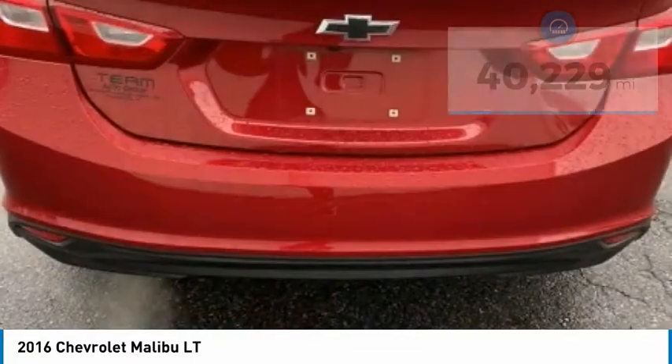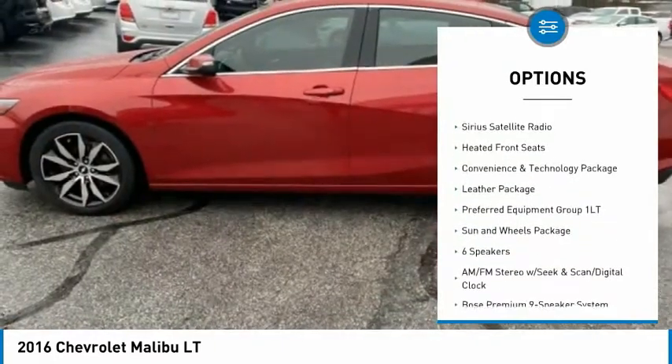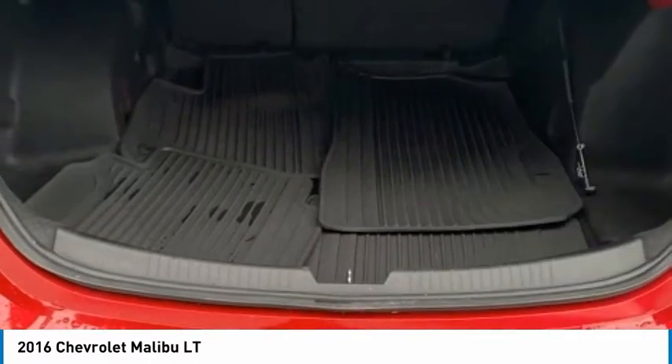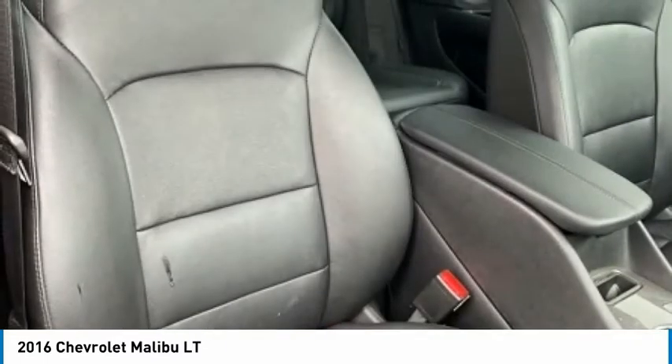Here are some of this vehicle's great options: electronic stability control, alloy wheels, brake assist, traction control, remote keyless entry, speed control, four-wheel disc brakes, rear window defroster, Sirius satellite radio, heated front seats. Your new ride is just a phone call away.